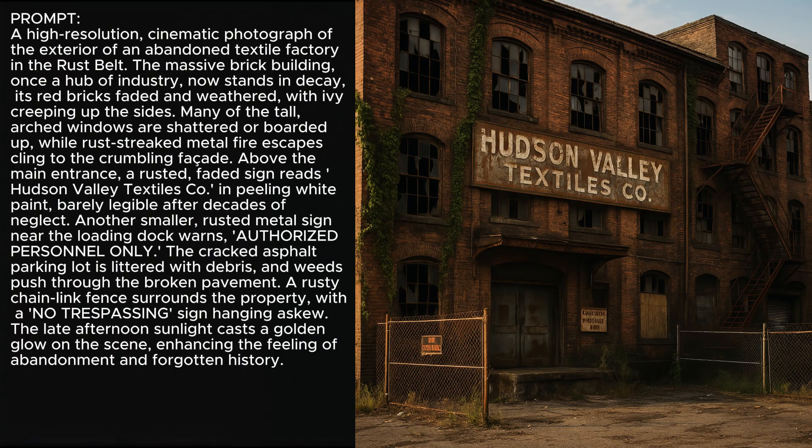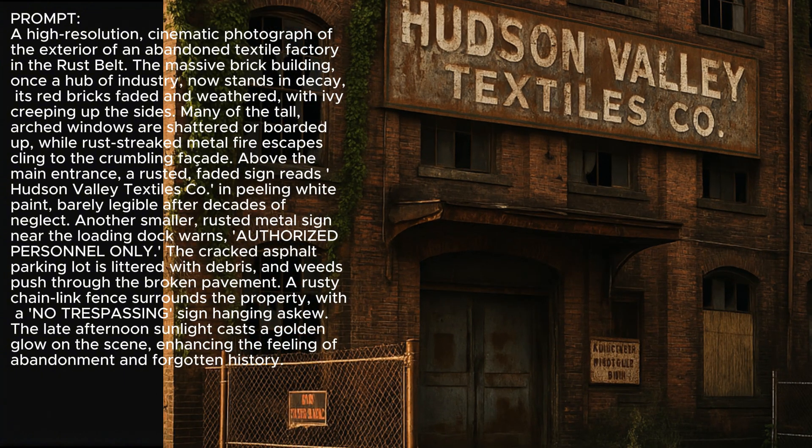With this image, I was trying to generate a realistic-looking image with multiple elements of text. It got the main sign right on this abandoned factory, but it didn't do so well with the "No Trespassing" and the "Authorized Personnel Only" signs.